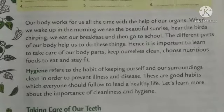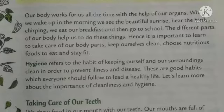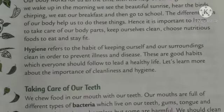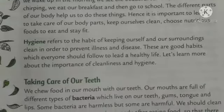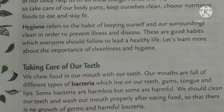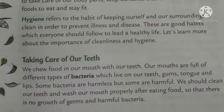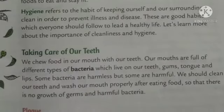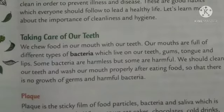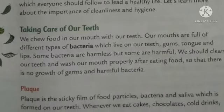Here we learn about taking care of our teeth. So many bacteria used to grow in our mouth and on our tongue as well. Sticky food particles, bacteria, and saliva form on our teeth. So whenever we eat some food, after that we should wash or we should brush our teeth.